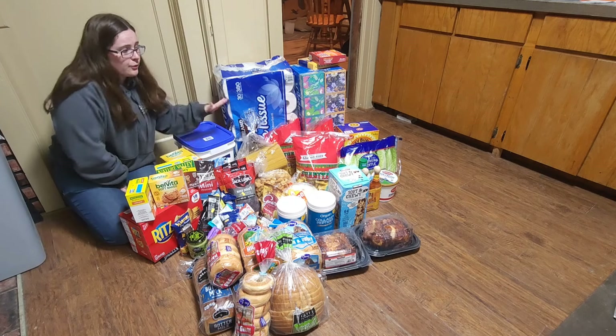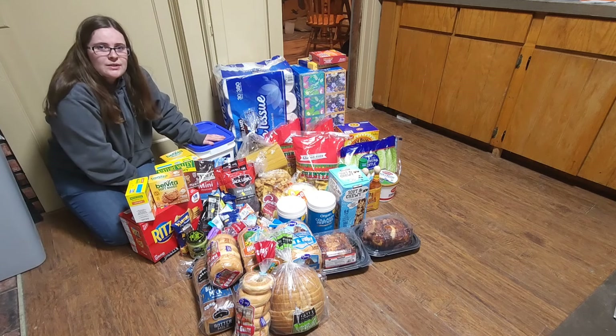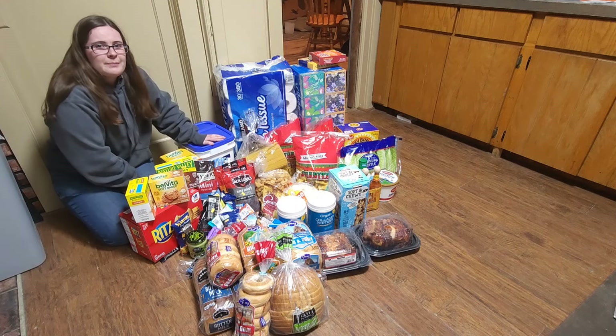Thanks for joining me today as I went over my grocery haul. I hope to see you guys in future videos, and don't forget to like, comment, and subscribe. Bye!